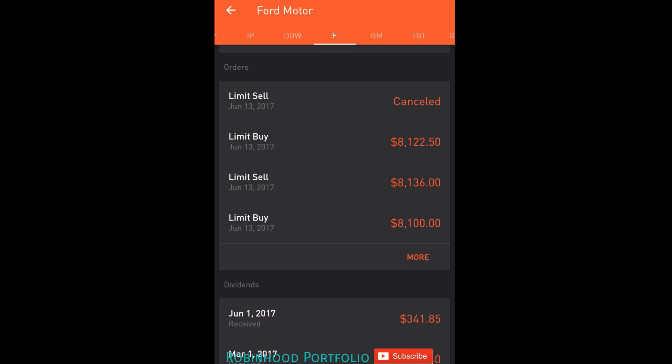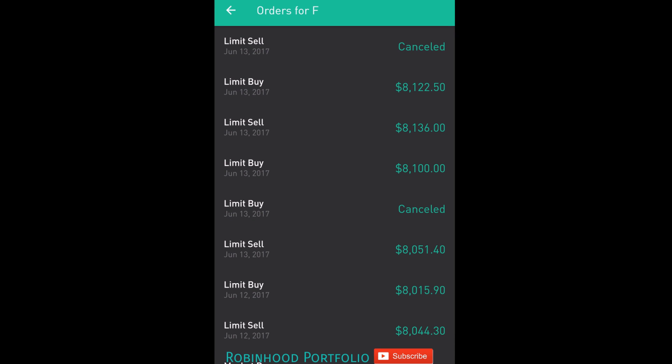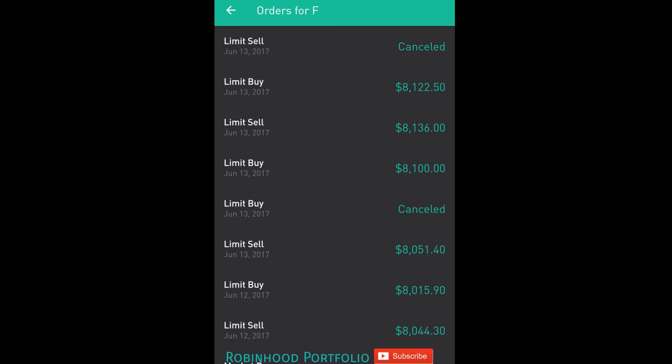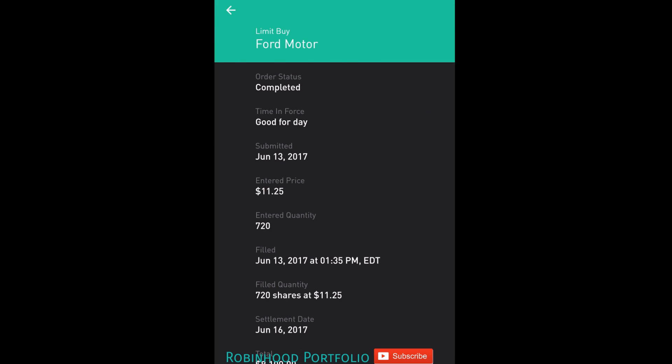I also have another trade that I set up today that I'm looking to get out of tomorrow. So going down to orders here, you can see yesterday I got out of a trade — 710 shares at $11.30. The cost basis for those shares was $11.30, so I made just over $21 on that particular trade. Then yesterday I went ahead and picked up another 710 shares at $11.29, and then I was able to sell that off today — 710 at $11.34 — so I made just over $35 with that trade. Then I went ahead and picked the stock up again as it pulled back, 720 shares at $11.25, then sold that off — 720 shares at $11.30 — so I made right around $36 on that trade.